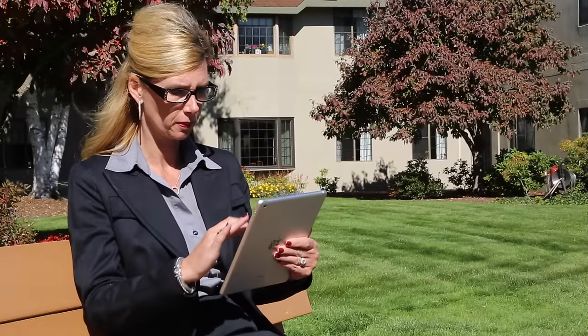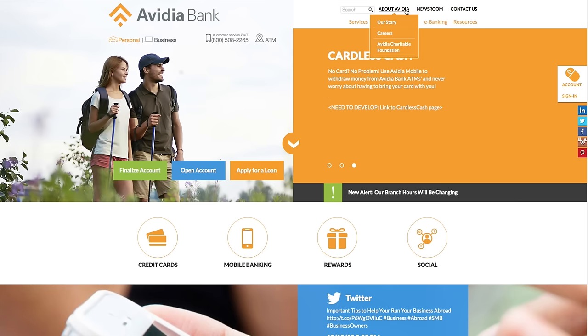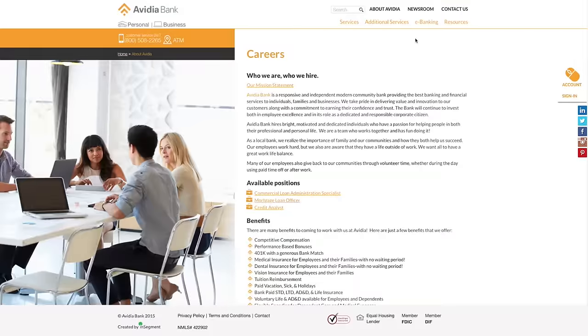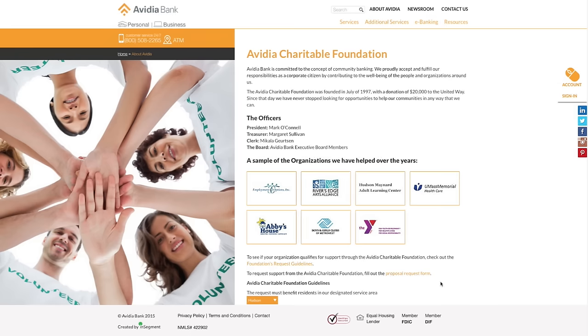Curious about what Vidya Bank has to offer for careers? Click on the career section to learn more about our open positions, benefits, and Vidya life. The charitable foundation page highlights the bank's generous giving and is where one can make a request of the foundation.